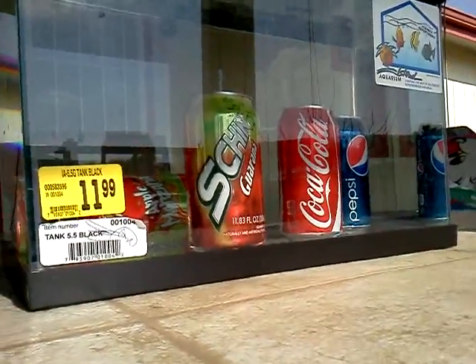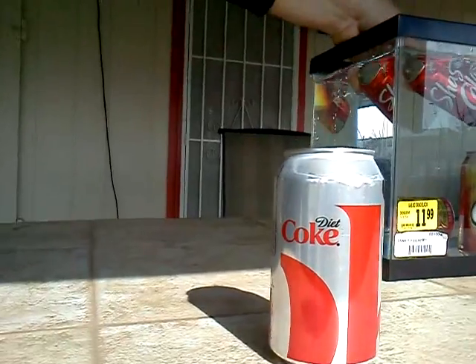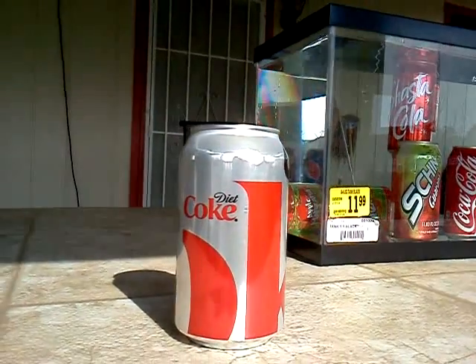So now I will go on to Shasta-Cola. That one did float. It has less than 140 calories.